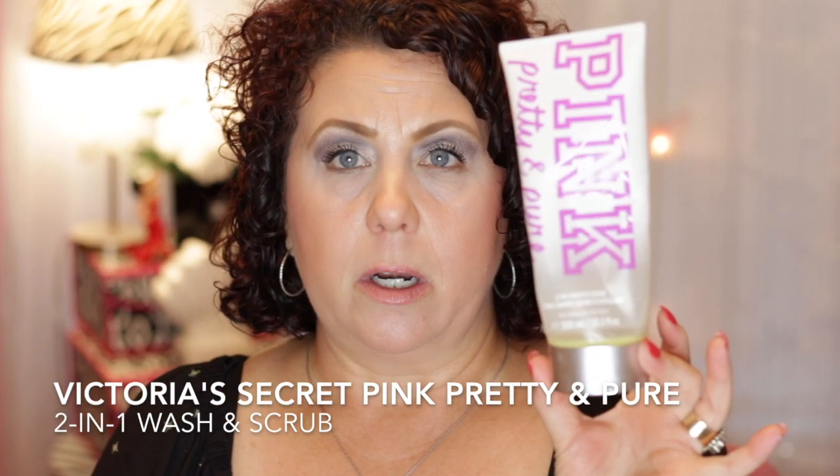I have a shower product from Victoria's Secret — this is the Pink Pretty and Pure Chew and Wash and Scrub. I wouldn't repurchase. I don't even know if they still carry this; I've had it for a long time. I'm trying to really get through the rest of my shower stuff, and after that there's just one product I'm going to stick with.